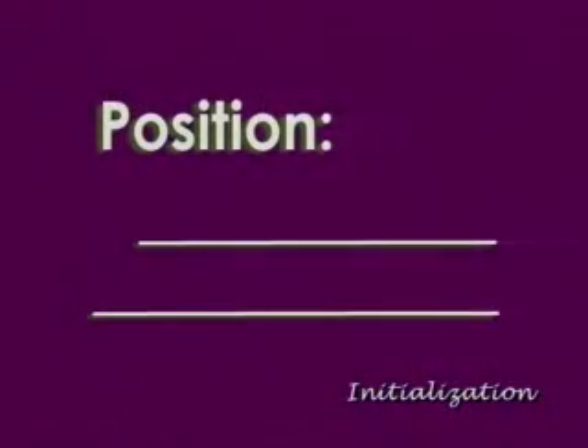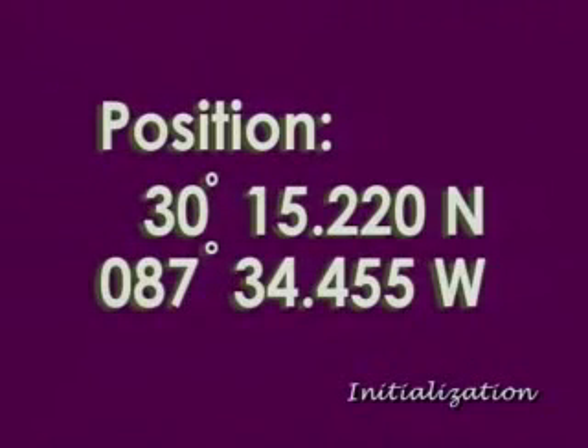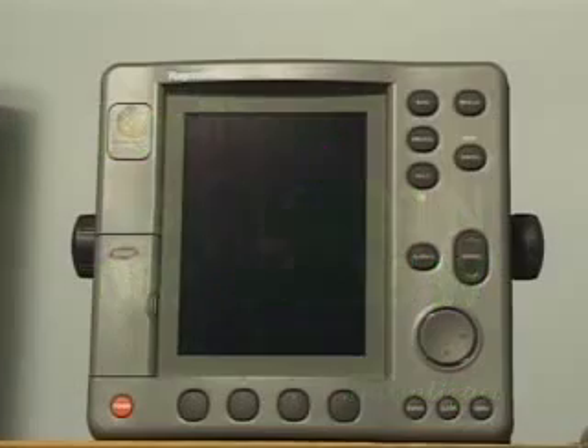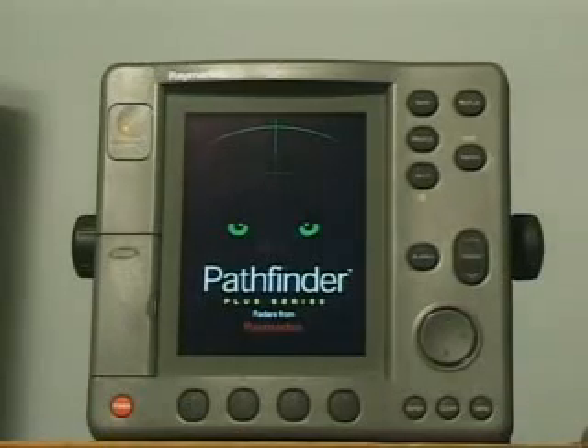Once your receiver has been initialized, it will begin tracking the satellites and calculating a position much faster. To turn the display on, press and hold the power key until the unit beeps. If the display was last used as a chart plotter, the keys...